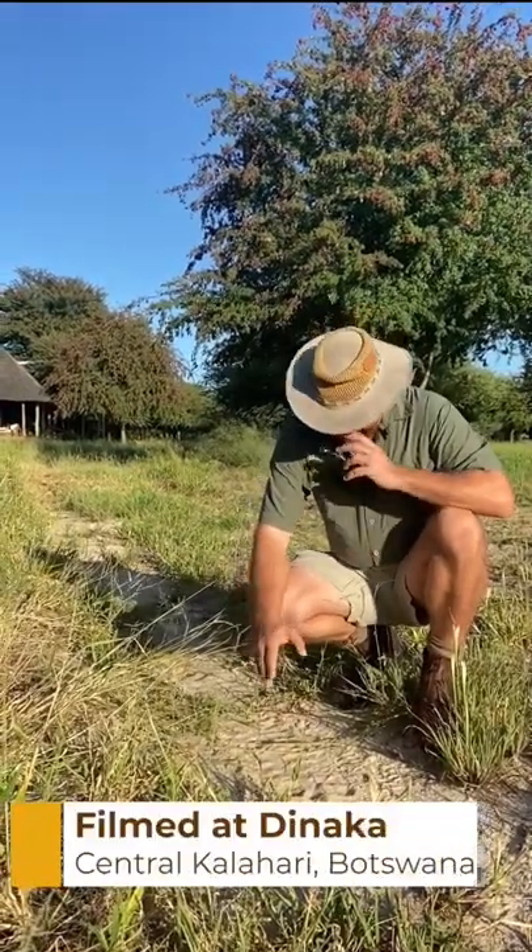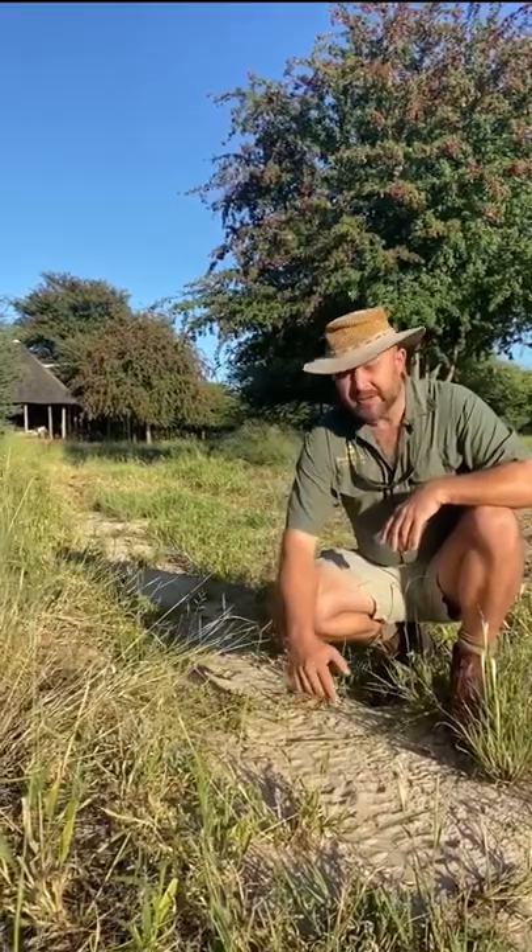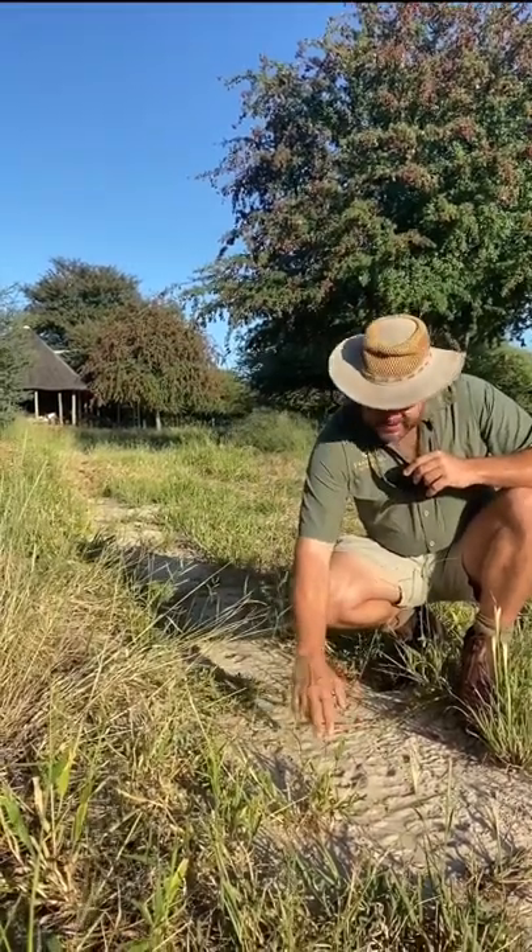This morning coming out we had a look and we found these tracks. So obviously there are some big mama tracks over here. We know that's lion, but quite often people confuse sub-adult lions with either leopard, cheetah, or sometimes hyena. So I would just like to explain to you the lion track itself.